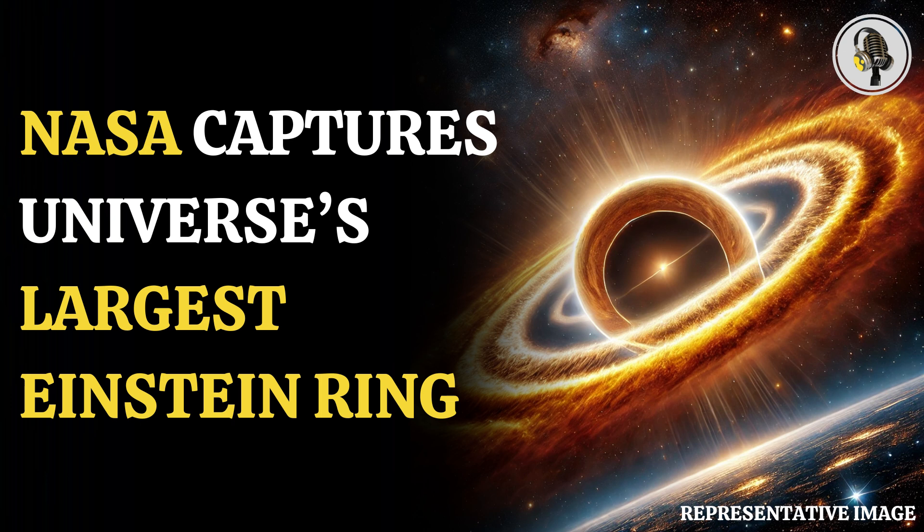The National Aeronautics and Space Administration has captured the largest and one of the most complete Einstein rings ever discovered in our universe. Named Gal-Klus-02-2058, the Einstein ring is located in the southern hemisphere constellation of Fornax and was captured by the Hubble Space Telescope.